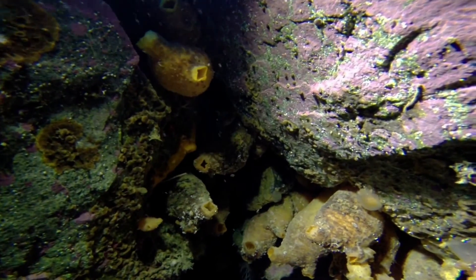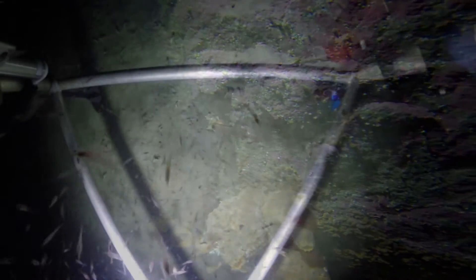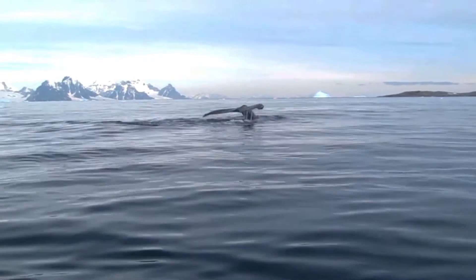Phytoplankton have lots of important roles. They take up some of the CO2 that we keep putting into the atmosphere, and they are the basis of the food web. Critters, such as these krill, need phytoplankton for food. Krill travel all the way up from the deep. Imagine making this long journey and then your favorite restaurant is out of food. In turn, many other animals, like in these pictures, depend on krill being well fed.